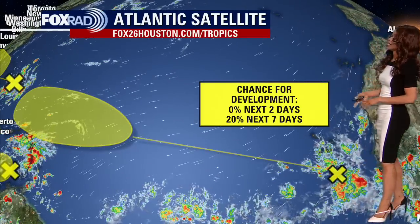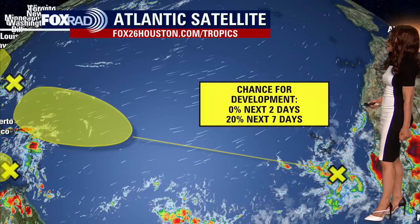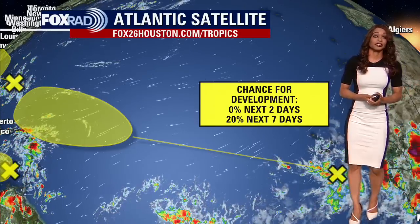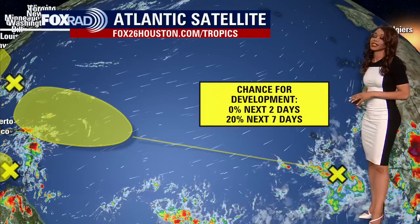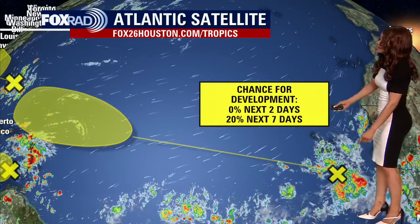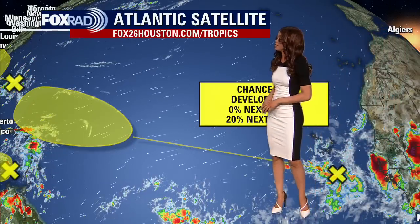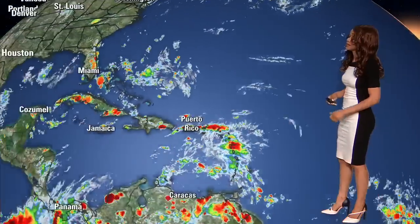The newest tropical wave has just come off the coast of Africa and does have a shot for development, but just like the other two tropical waves, that chance for development will likely happen over a longer period of time — over the next seven days — and even then, that shot is very low at 20%. You can see it just off the west coast of Africa. It will likely slowly push off to the west-northwest and could get into the central or western portions of the Atlantic over the next week to week and a half.